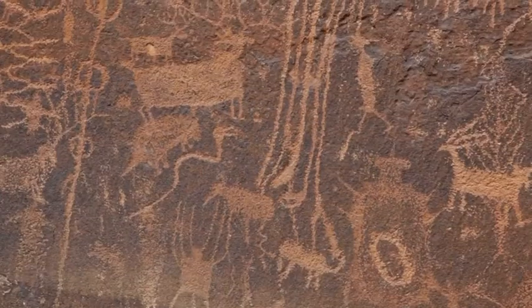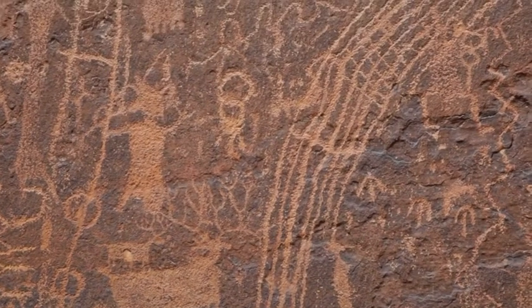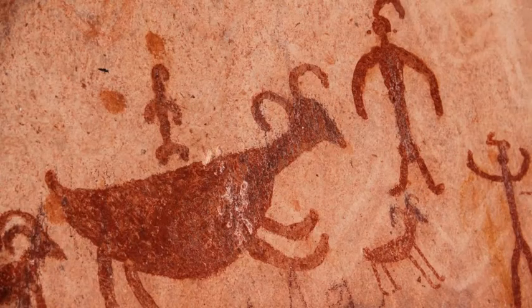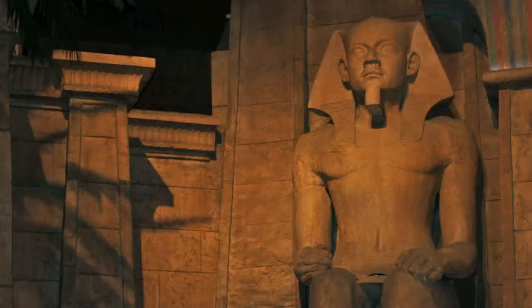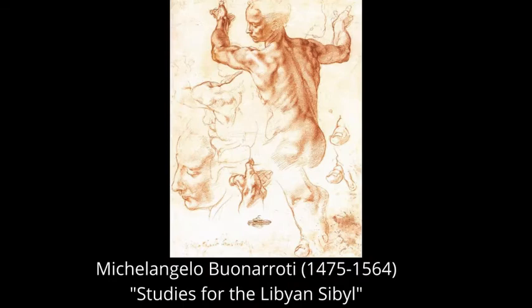Throughout history, prehistoric men used hematite pigments to create paint on the walls, known as pictographs — art that dates back 40,000 years ago. Cultures such as the Aztecs and Egyptians used crushed stone to decorate the body and burial tombs. During the Renaissance, hematite was one of the most important pigments used by painters.